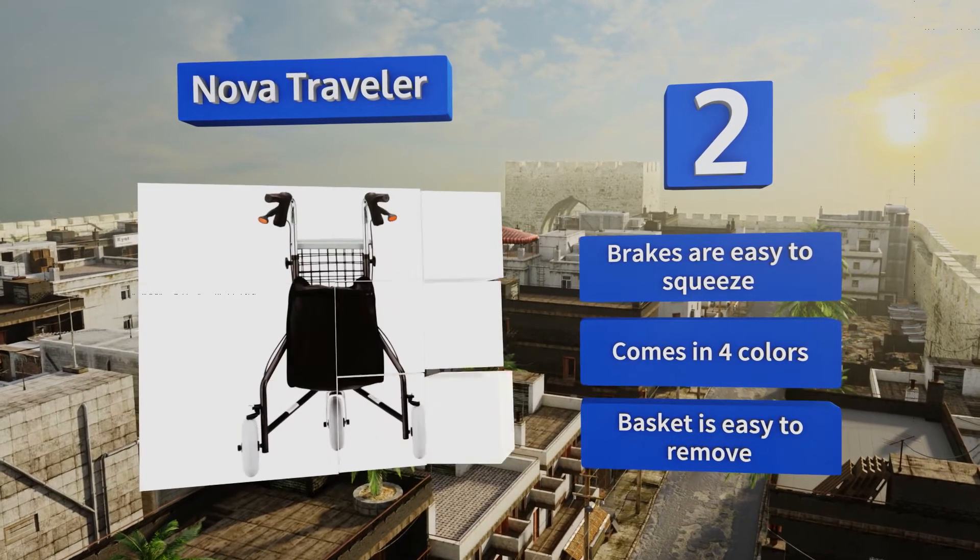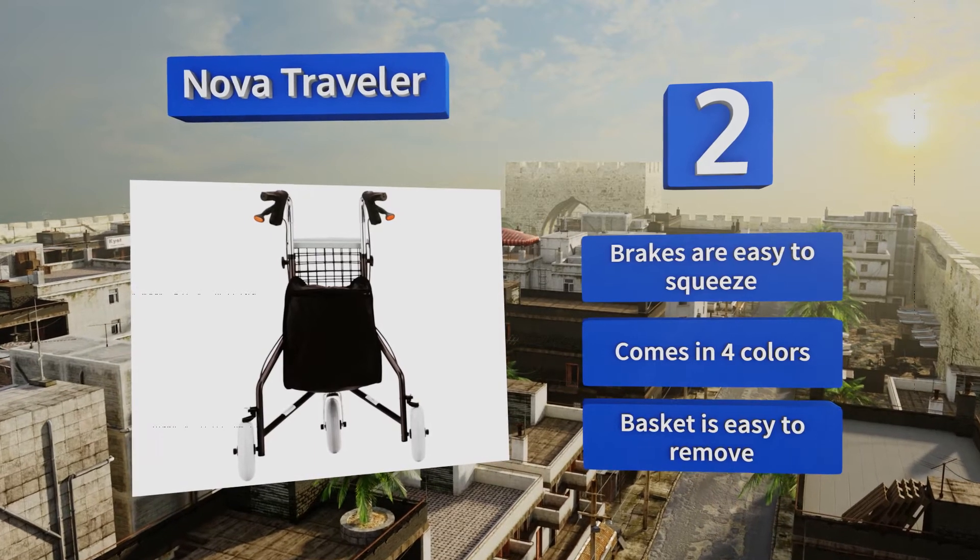The brakes are easy to squeeze, and the basket is easy to remove. It comes in four colours.